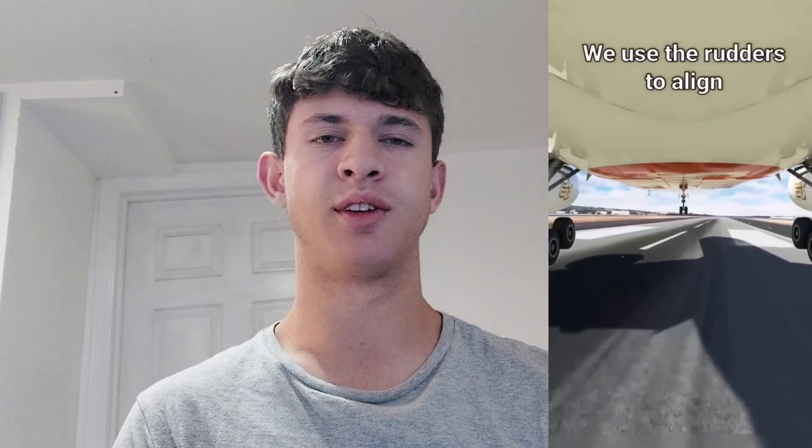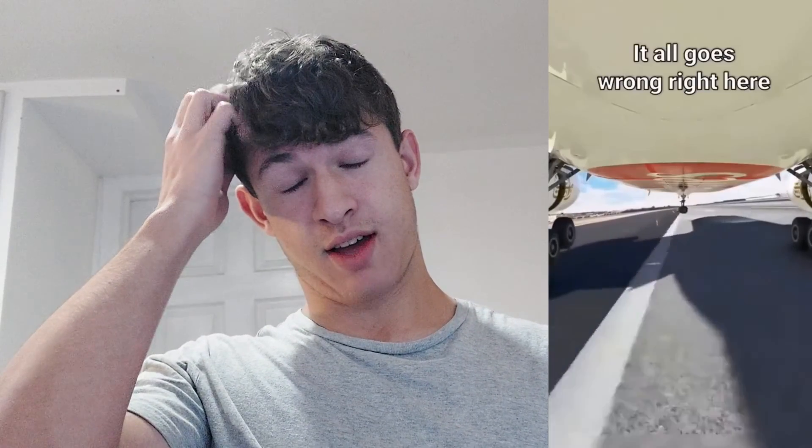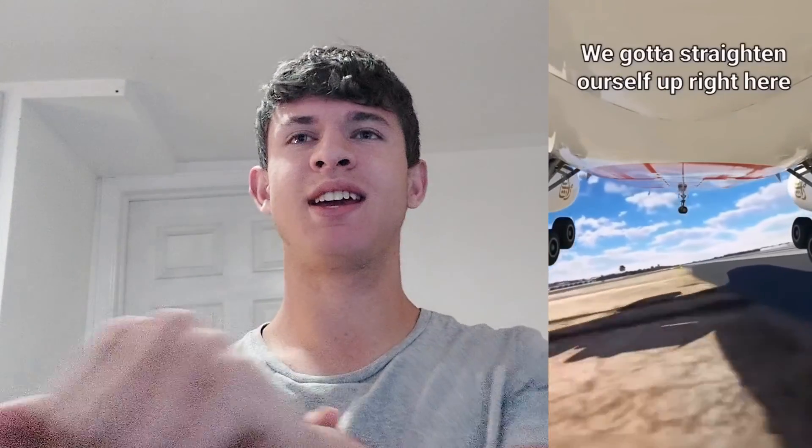He landed crooked — he didn't use enough rudder. This part's a little cringy. If something like that happens, you should immediately go full power and do a go-around. If for any reason a pilot is not able to stick the landing on the first try, all they need to do is go full power and they'll come in for a loop for a second landing. He should not go anywhere near as far off the runway as he went. That's not good — that's all I have to say about that.